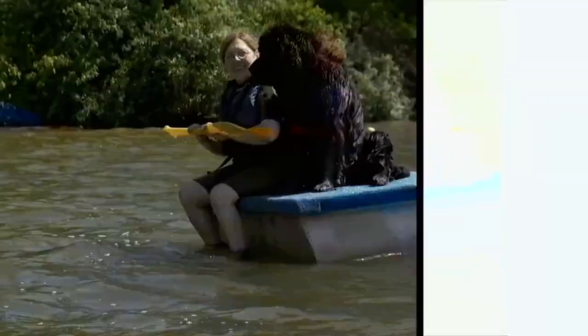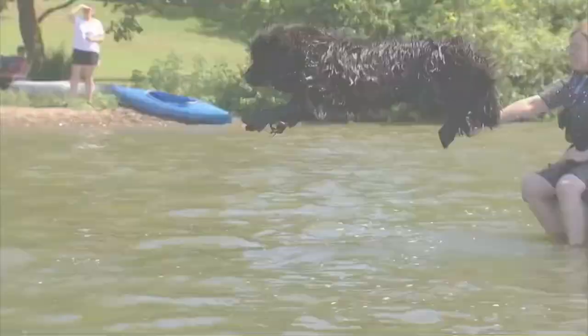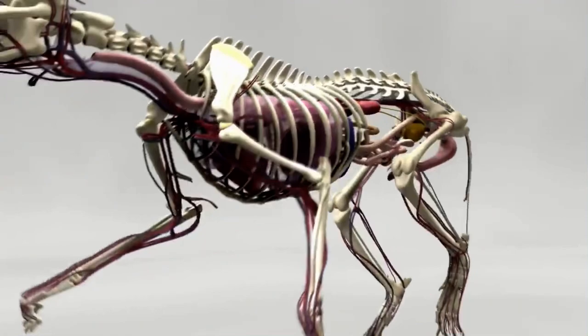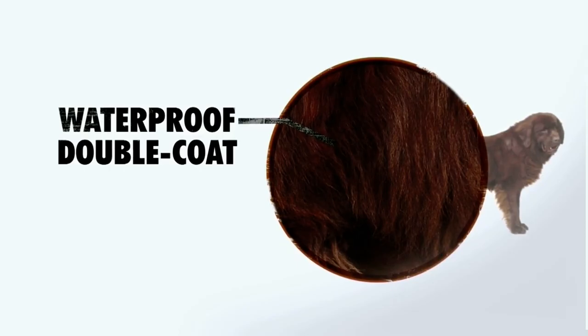While the Newfie isn't known for record-breaking leaps, his extremely large bones give him mass and buoyancy. His mammoth musculature provides the power and strength for taking on rough ocean waves and powerful tides. He has an enormous lung capacity for swimming long distances, and a thick, oily double coat that protects him from the chill of icy ocean waters.